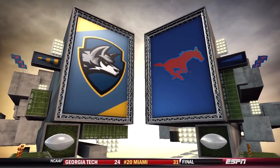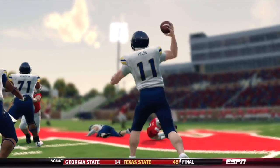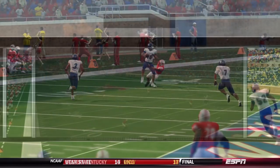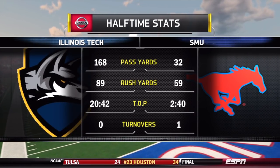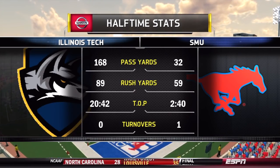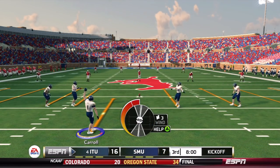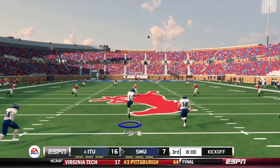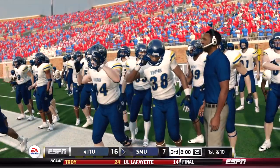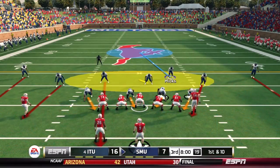Week 11 is sailing a lot smoother than Week 10. The offense has them up 16-7, and the defense — outside of that one big run — has not really allowed much. Only one turnover so far, should have been maybe two or three. SMU's offense has not moved the ball well at all; it's been a pretty ugly game on their end. Illinois Tech has nearly as many rushing yards as SMU has total yards. SMU starts the second half from their own 25-yard line.